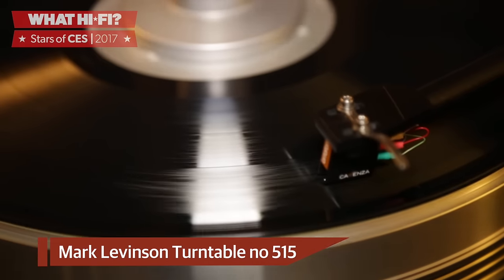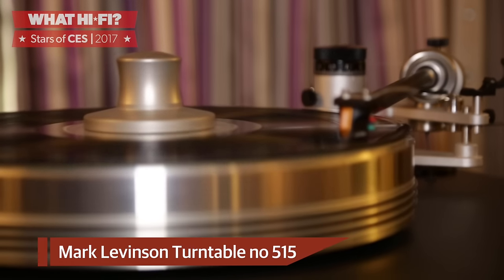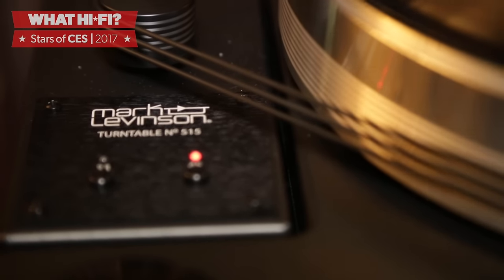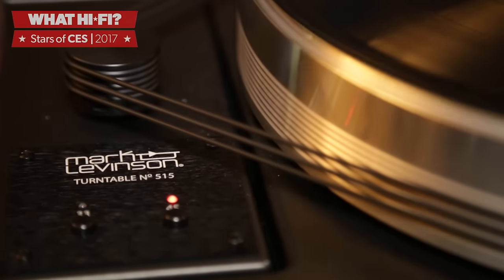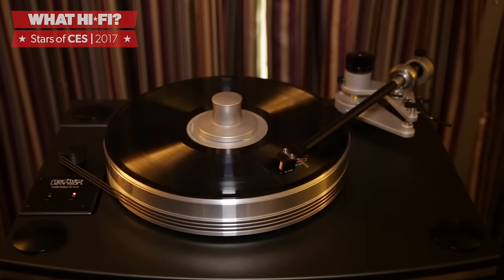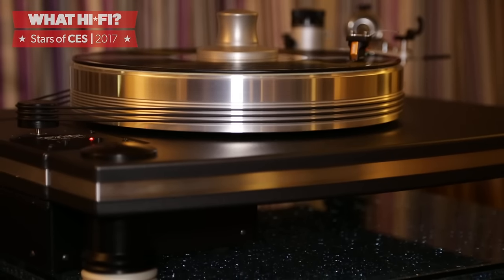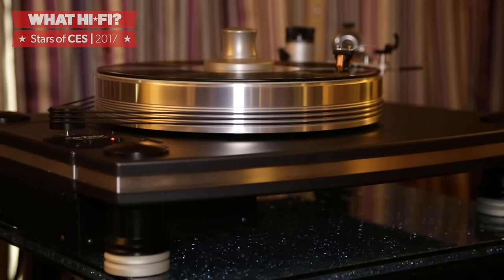What better way for a brand to celebrate its 45th anniversary than to produce its first turntable? That's exactly what luxury US hi-fi brand Mark Levinson has done with the introduction of its Number 515 turntable, developed in conjunction with VPI Industries. Not only does it look the part, but it has all the engineering prowess you'd expect from the two companies. At $10,000 without a factory-fitted cartridge, it's not a budget buy by any stretch, but then you only turn 45 once.